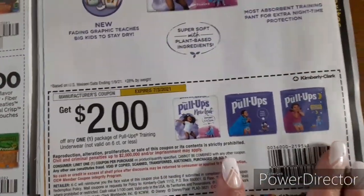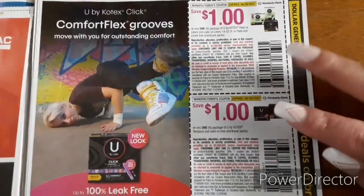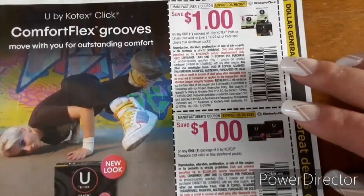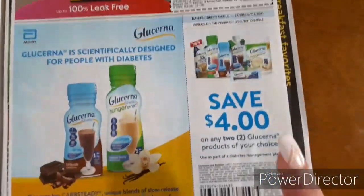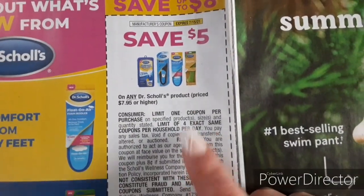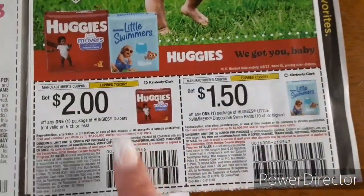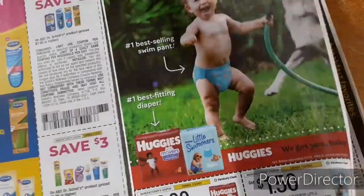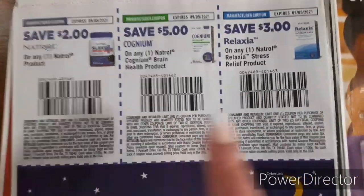We've got Pull-Ups, $2 off one. We have U by Kotex — and I'm pretty sure there are some U by Kotex products going to be in the clearance event — so we have $1 off one for the pads or liners and $1 off one for the tampons. We've got $4 off two for the Glucerna. Dr. Scholl's, $5 off one and $3 off one. We've got Huggies, $2 off one, and $1 off one for the Huggies Little Swimmers. And we've got Natrol and some vitamin products.